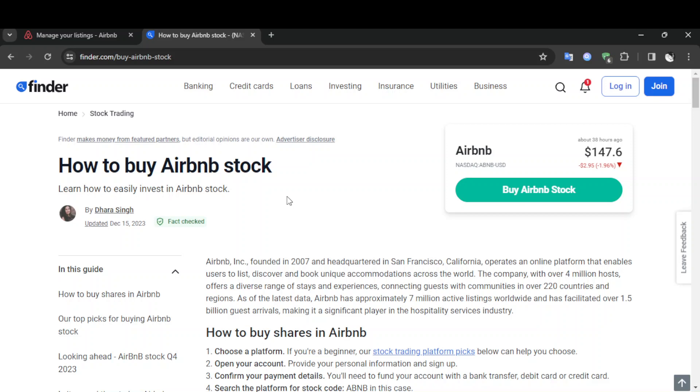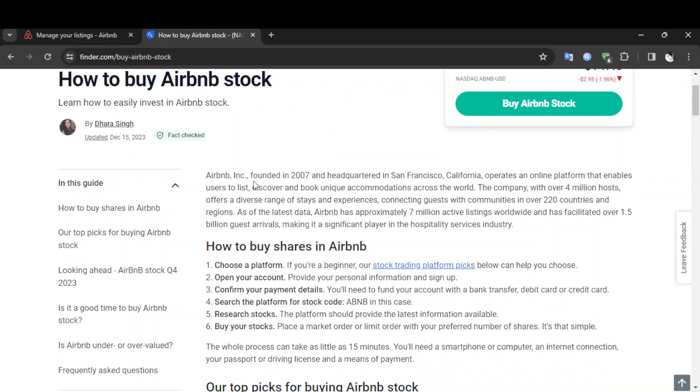Airbnb, founded in 2007 and headquartered in San Francisco, California, operates an online platform that enables users to list, discover, and book unique accommodations across the world. The company, with over 4 million hosts, offers a diverse range of stays and experiences, connecting guests with communities in over 220 countries.